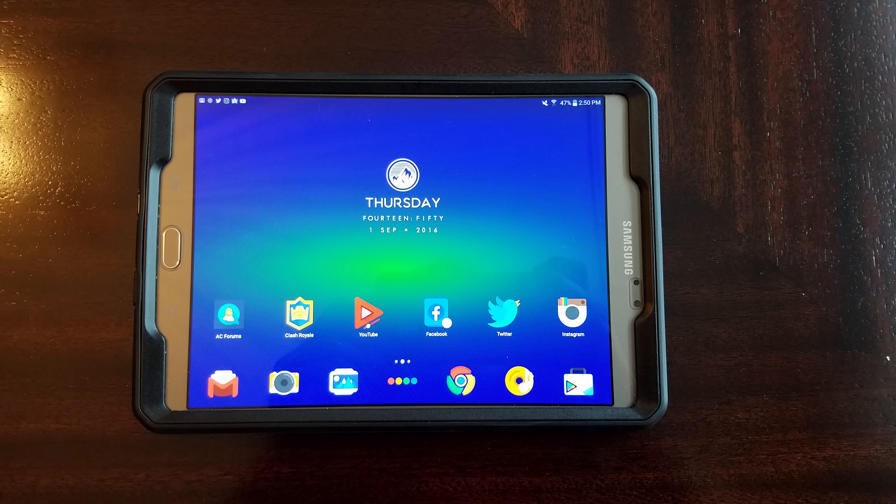When Brianna is not working and needs to kick back and watch a movie or a YouTube channel, she is rocking the Samsung Galaxy Tab S2 8.0. It's perfect for media consumption and great for personal use. To keep her tablet protected, she's rocking a Supcase Unicorn Beetle Pro which retails for about $20.